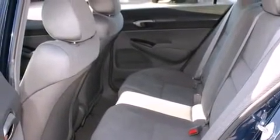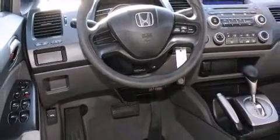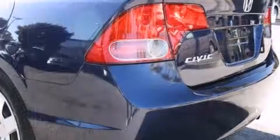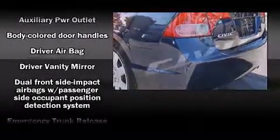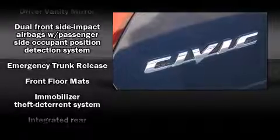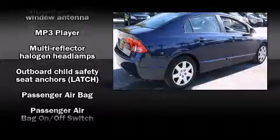one-touch window functionality, remote keyless entry, and much more. Safety equipment has been integrated throughout, including dual front impact airbags, head curtain airbags, anti-whiplash front head restraint, ignition disabling, and ABS brakes. This car was designed with safety in mind.